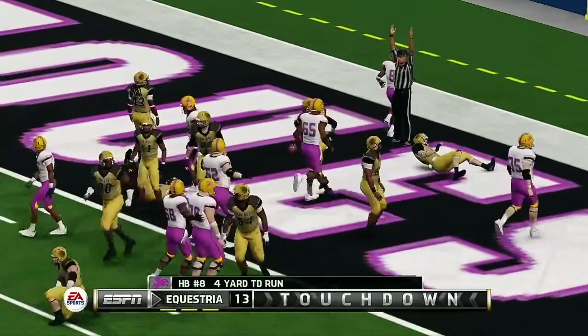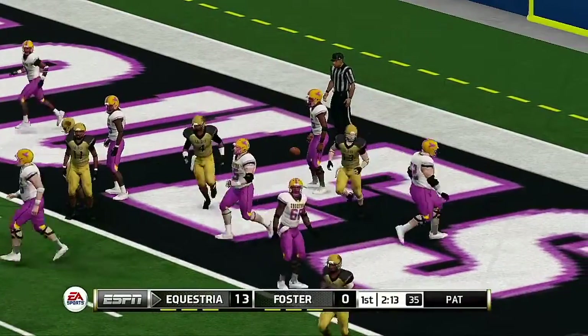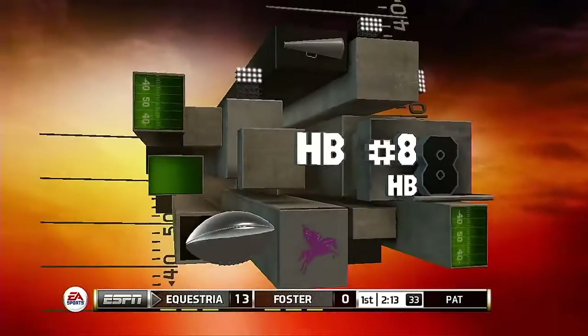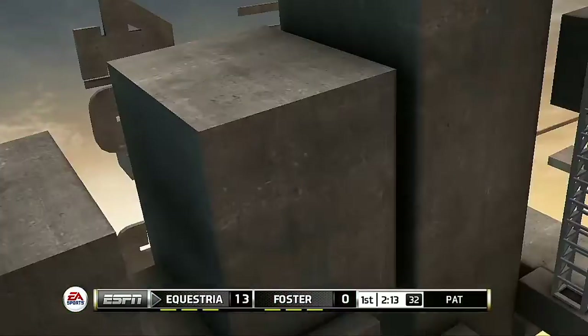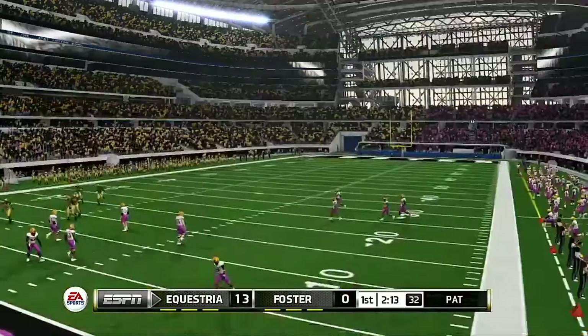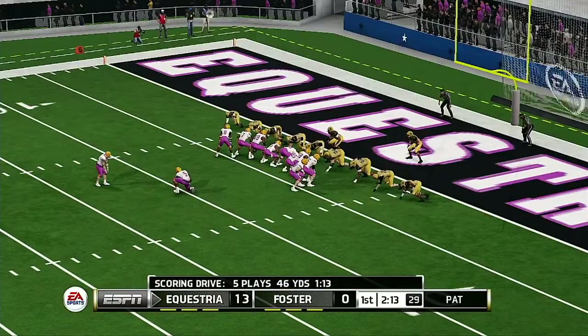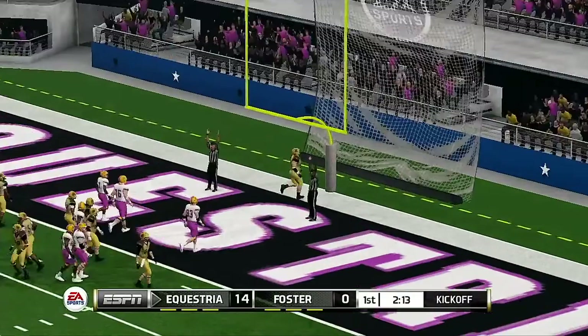Touchdown! Nice job by the offense to get the final few yards to the end zone. They knew what play to call for in that situation and made it work. He makes the PAT.